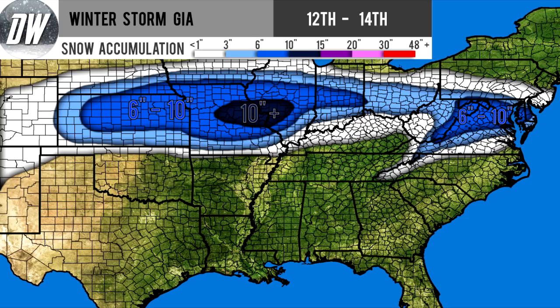Then we have our lightest shade of blue — this is where we start to get a little bit heavier with three to six inches. That extends anywhere from Kansas up through Nebraska into Iowa, Illinois, Indiana, Ohio, into West Virginia, Pennsylvania, Virginia, and a little bit of northwestern North Carolina up in those mountains.